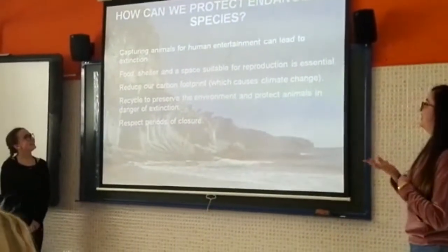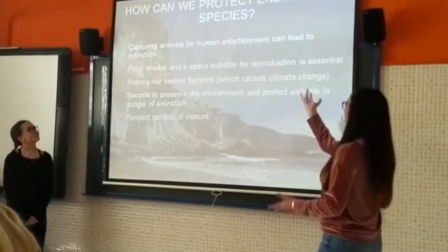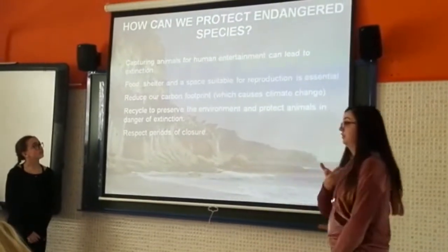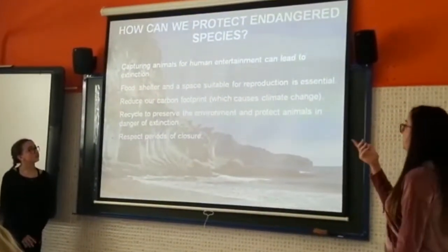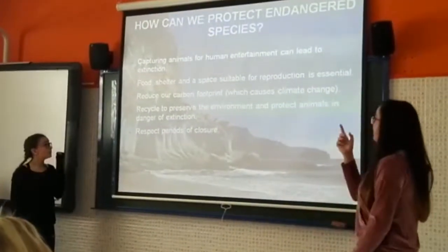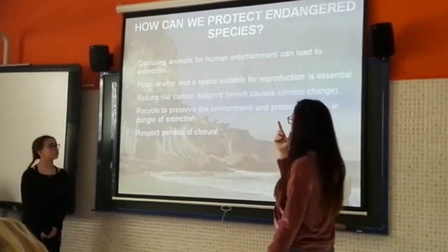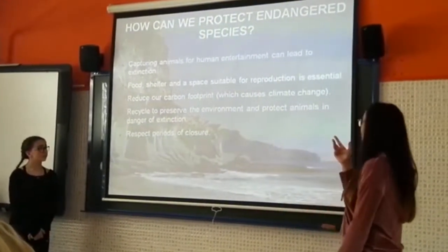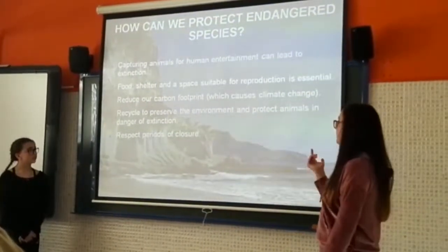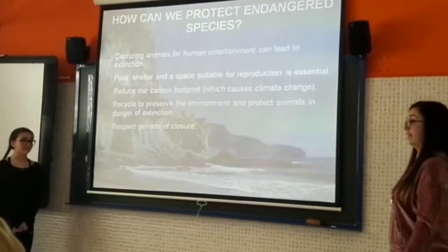These are some measures to protect endangered species: capturing animals for human treatment can lead to extinction; food, shelter and space free from pollution is essential; reducing carbon emissions which cause climate change; recycling is beneficial to the environment and protects animals from extinction. And the last measure: respecting various populations. Thanks for watching.